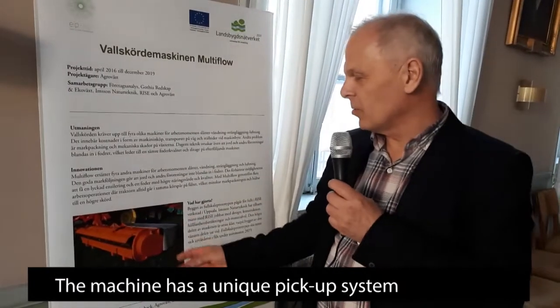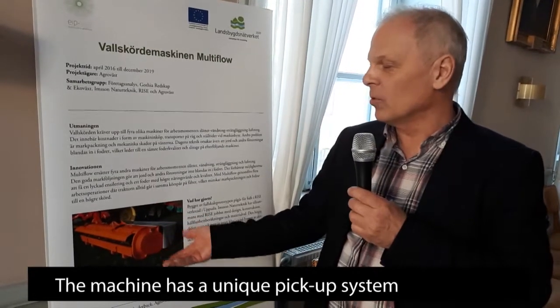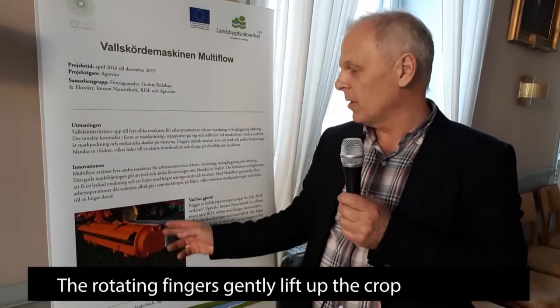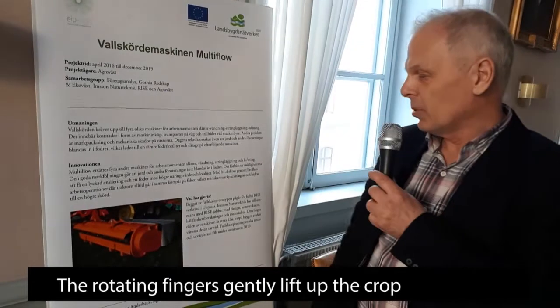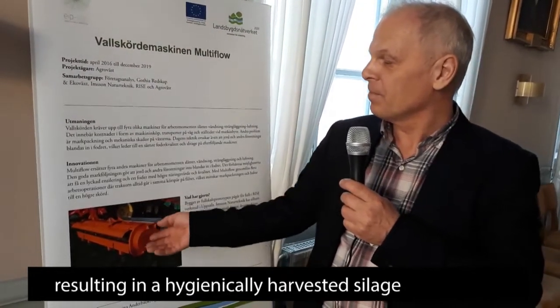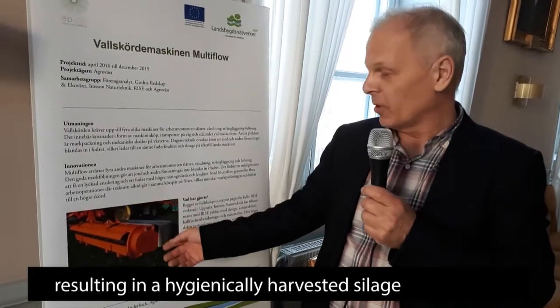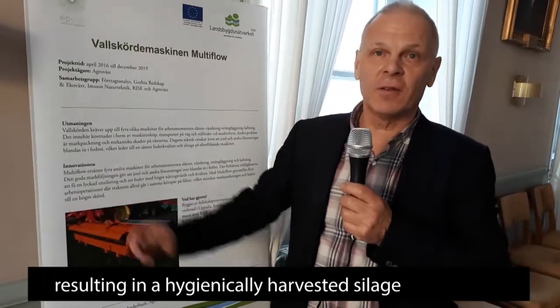Det unika med den här maskinen också det är ju det sätt som den arbetar på för att få ett renare foder. Den plockar upp med en fingerotor som sitter mitt i maskinen. Och det gör ju att vi inte behöver släpa ihop materialet utan vi får det slutet till en sträng.